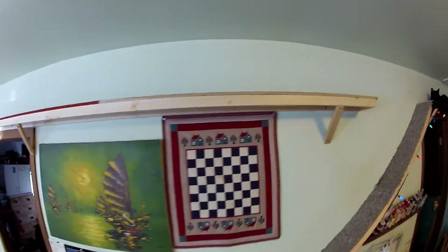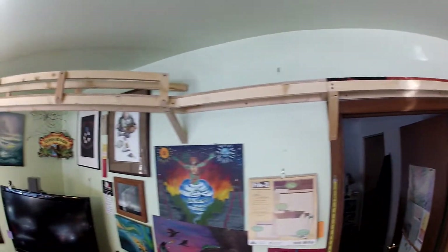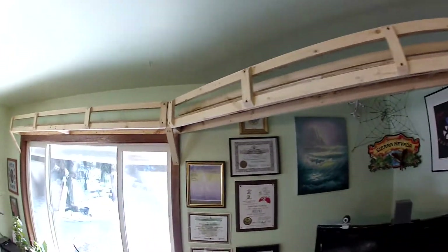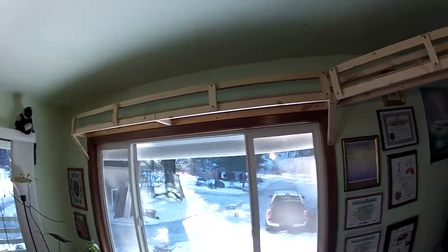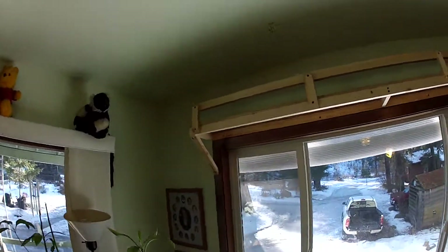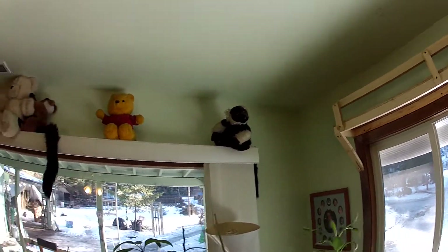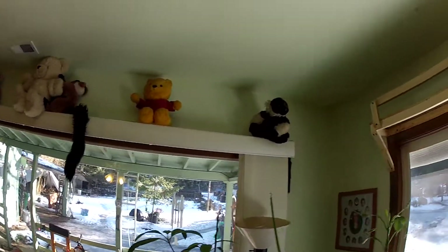I added this section that continues on over our bedroom door and then across. Here I am thinking about continuing it on over this window — I'm not sure yet.